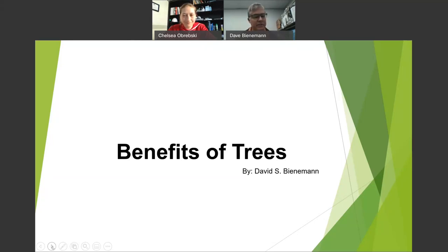So we're going to talk about the benefits of trees. We'll start out generic and then kind of work our way into the meat and potatoes. You're going to have fun.